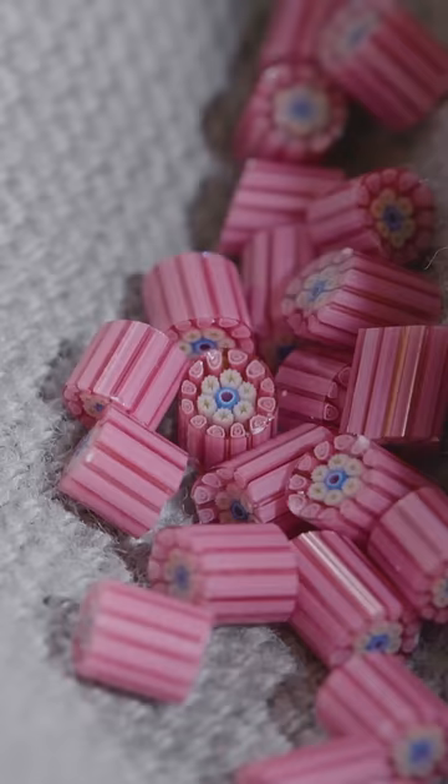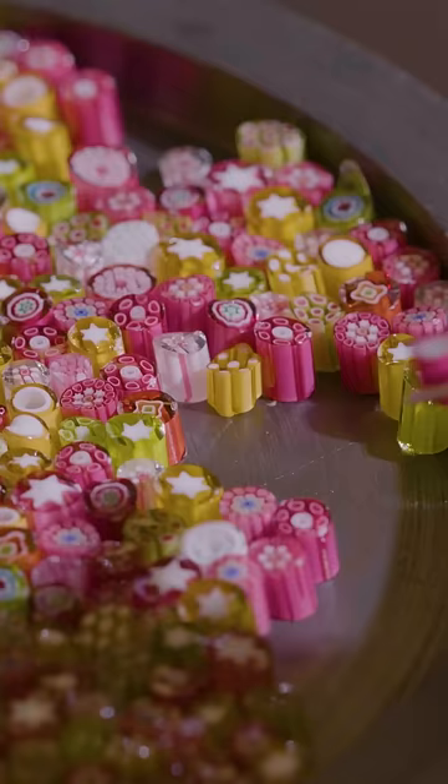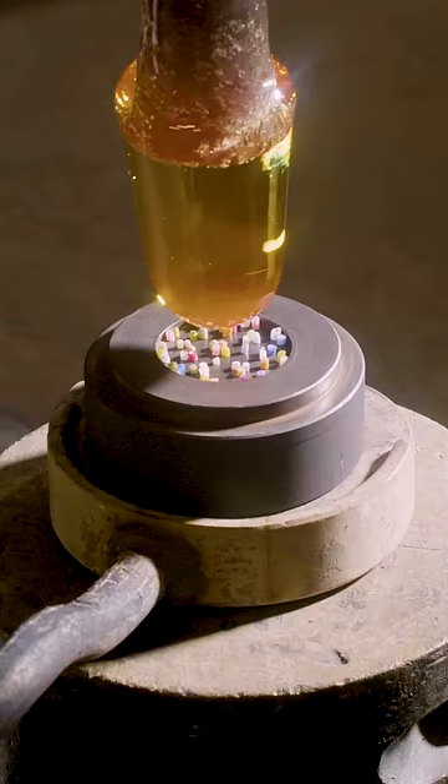One by one, workers sort them into a mould, then fill it with molten crystal.